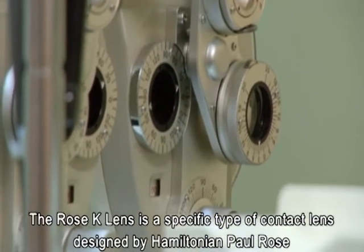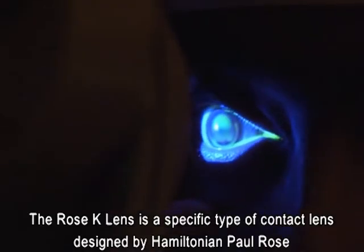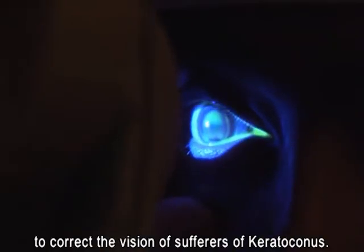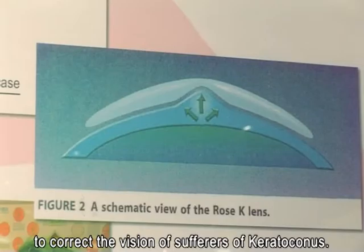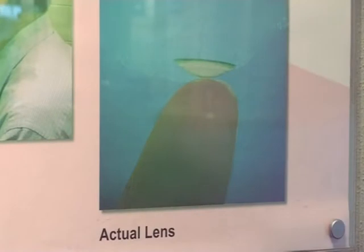He tūmomo kanohi whakatata ahurea, te Rose Caylens, i hangaia e te tangata nei o Kirikiriroa e Paul Rose, hei pūrangi āhomata anō i ngā tāngata e mate ana i te Ceratoconus. Ceratoconus is a condition where the front of the eye, the cornea, changes its shape and it steepens to become a cone.